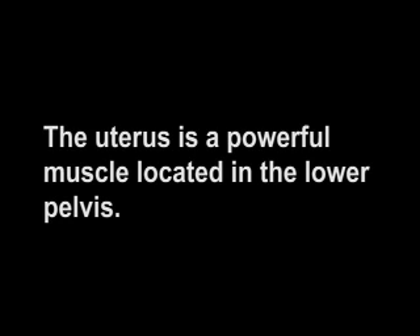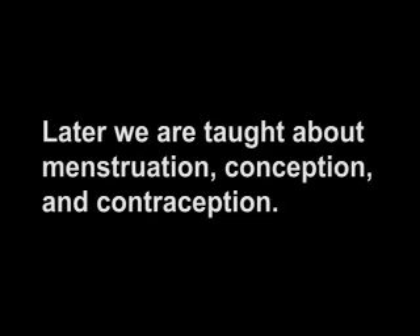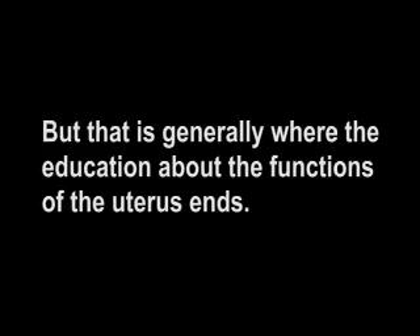The uterus is a powerful muscle located in the lower pelvis. Our first awareness of the uterus is when we are taught that it is where a baby develops during pregnancy. Later, we are taught about menstruation, conception, and contraception. But that is generally where the education about the functions of the uterus ends.